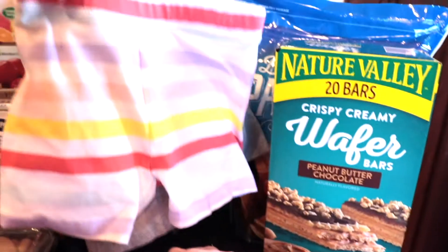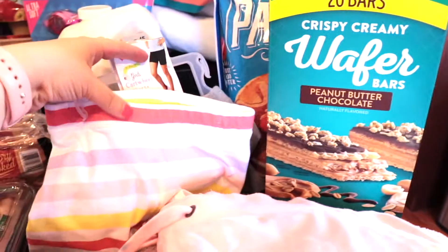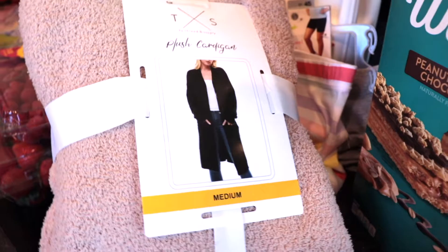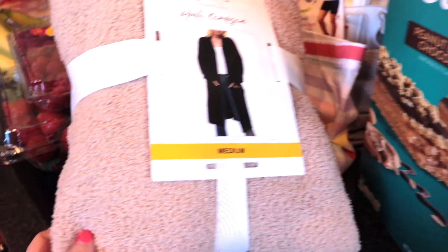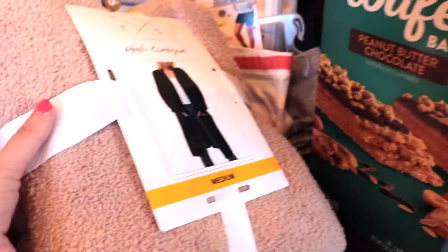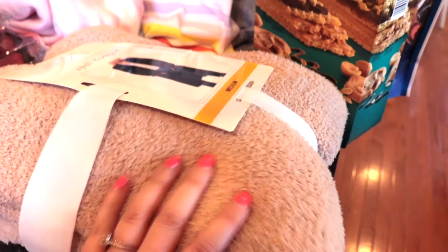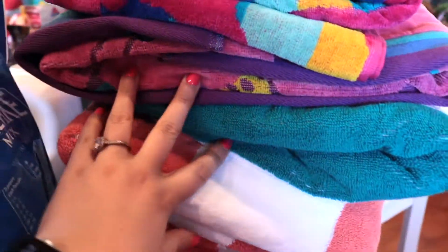I got some biker shorts for under my oldest daughter's dresses - I think these were like $6 for a three-pack. And I actually got this - call me crazy - I got this for a Christmas gift. It was on clearance for like $7, $8, maybe $10. It's so soft, so I'll just put that in the closet downstairs and I'll be proud of myself come Christmas time. It's for someone that is so hard to shop for and I was like, they will love that.